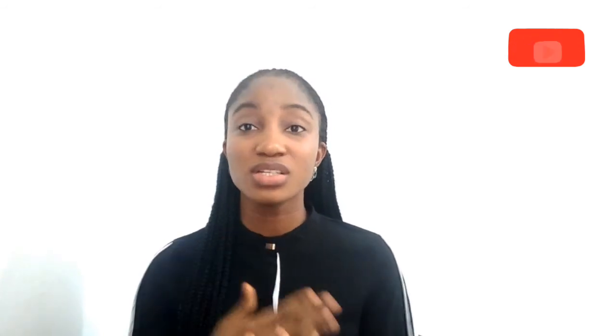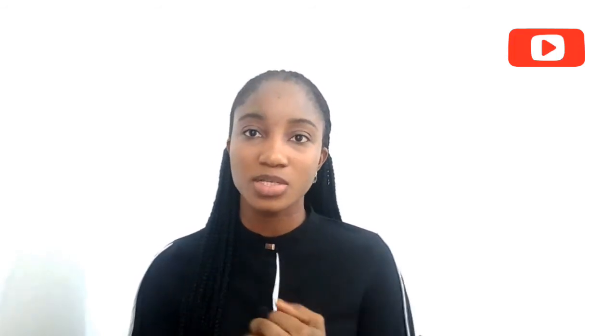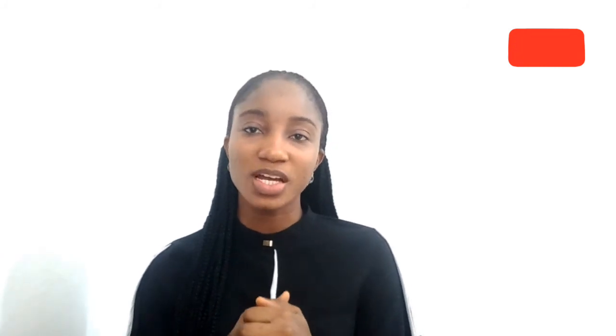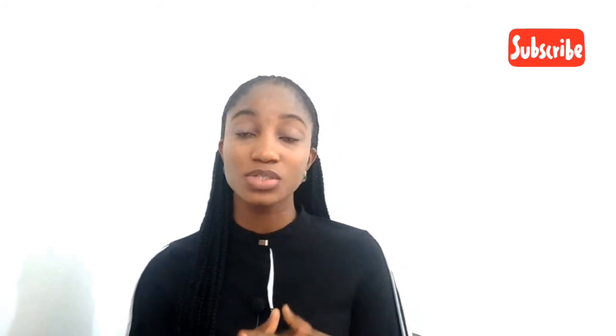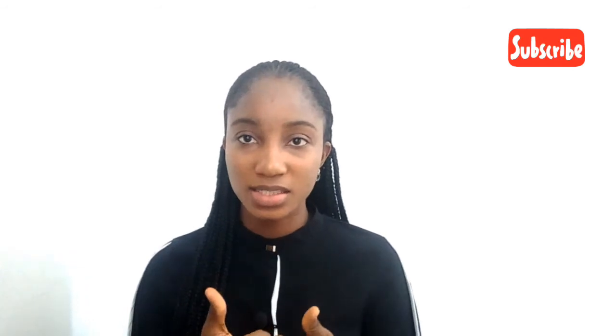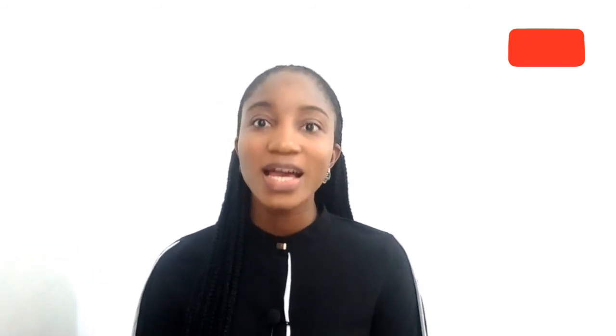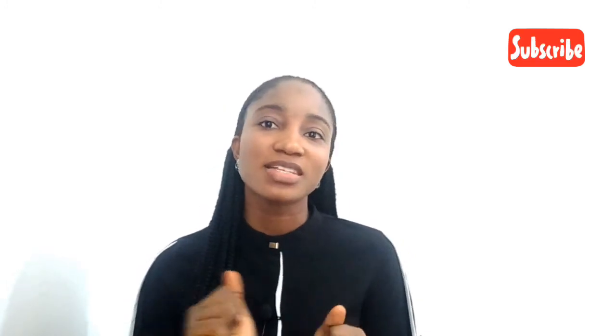If you're stranded and really need to come back to Nigeria, please try and get your e-passport so you can come back safely. I hope you liked this video. If you did, please like it, comment, and share with your friends. I'm always here to answer your questions in the comment section, and I'll see you guys in my next video.